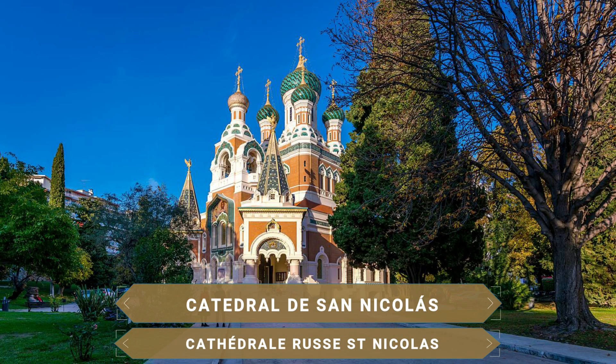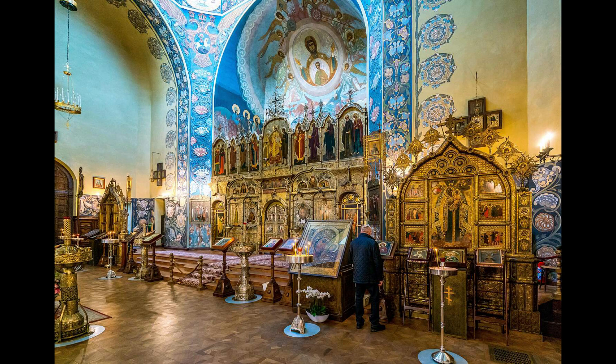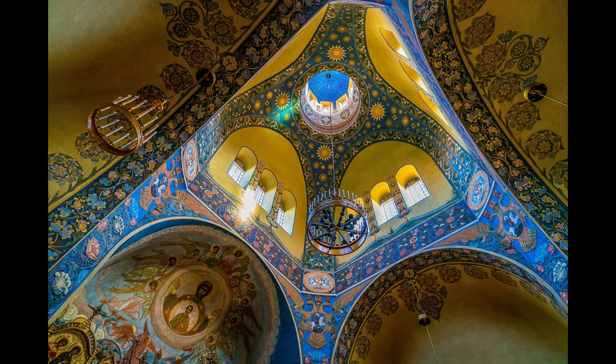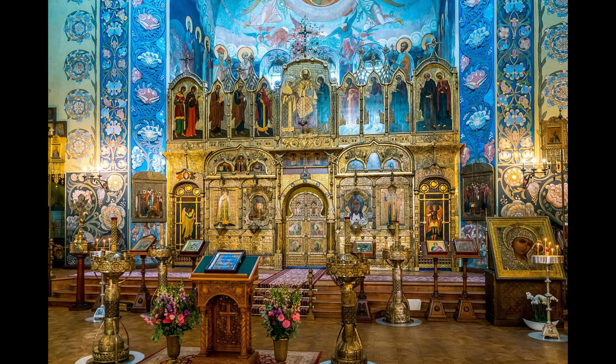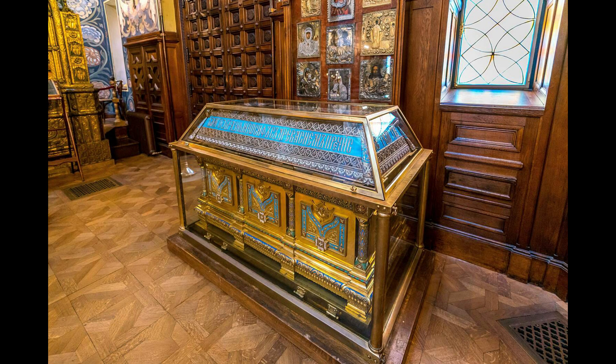La magnífica Catedral de San Nicolás es la catedral rusa ortodoxa más grande fuera de Rusia. Esta iglesia, que tiene cierto parecido a la Catedral de San Basilio de Moscú, se construyó en 1912 en honor al zar Nicolás II de Rusia, por la gran comunidad de rusos que se enamoraron de esta ciudad y que se quedaron a vivir en ella. Una joya arquitectónica que no te puedes perder, caracterizada por sus colores, ladrillos rojos y mármol gris, sus cerámicas y terminaciones multicolor.